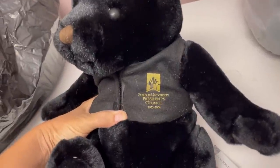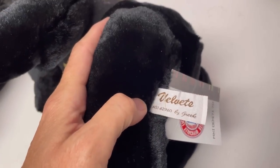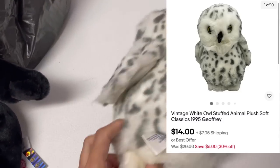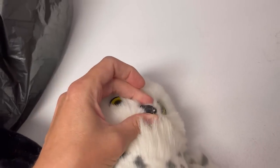I grabbed this one — it says Purdue University, President's Council, and it still has the original tag. The tag says Velvet, ASI60-something, by Greek. He might be a harder-to-find item. And looky what I found — an owl by Soft Classics. I'll be listing that in my store. Whenever I list an owl I put OLO in the title, so if you guys are looking for owl-specific items you can search my store for OLO — O-L-O.